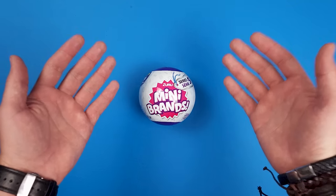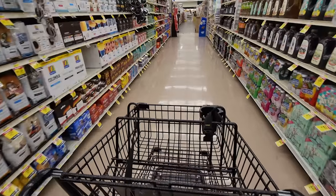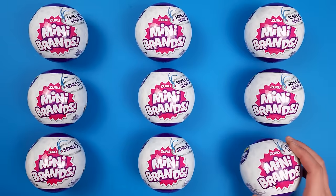Hi everyone, I'm Golden Boy Killeen and today I'm going to open some Mini Brand Series 5, but with a twist. After each ball I open, I will buy and eat at least one serving of everything we get inside that's edible. I am always craving the food items I get when opening Mini Brands and it's about time I give into those cravings. So let's find out what goodies we get in the first ball.